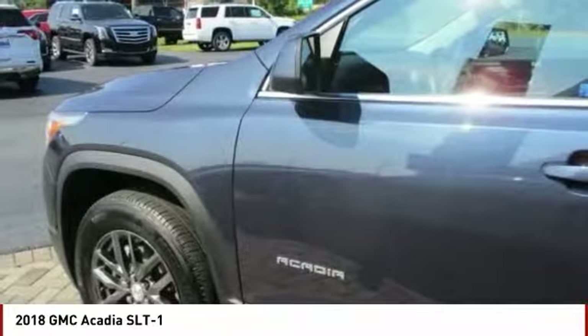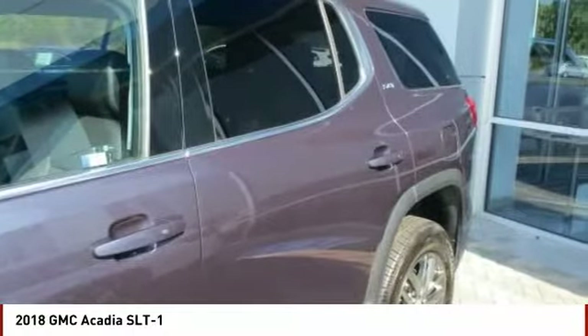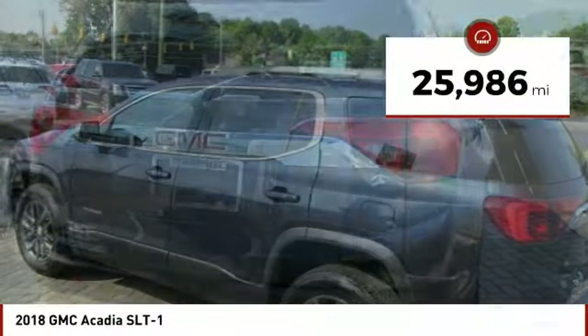Advanced technology and thoughtful ergonomics make the Acadia a premium utility that rejects compromise. This vehicle has less than 30,000 miles.